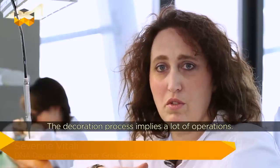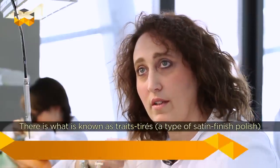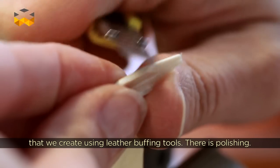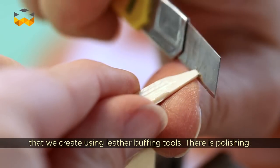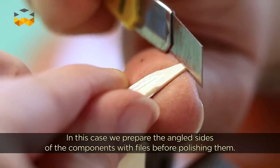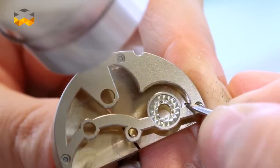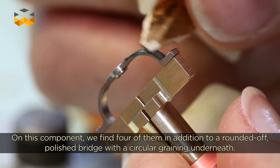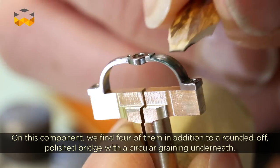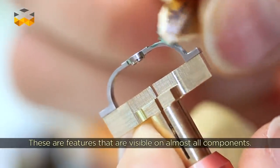In the decoration we find many operations. We work with everything that is flat — using carbone abrasives — and everything that is polished. We prepare the angles with files and then polish them. On a piece like this we find operations such as anglage, beveling, a pont bercer galbée poli, and a cerclage dessous. These are the operations found on virtually all the pieces.